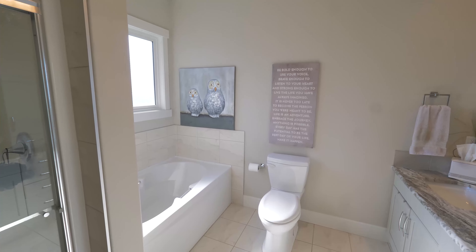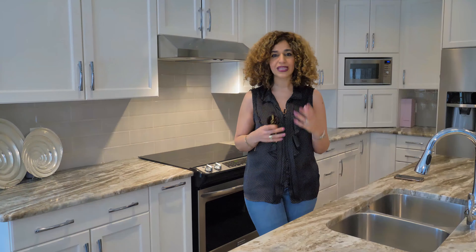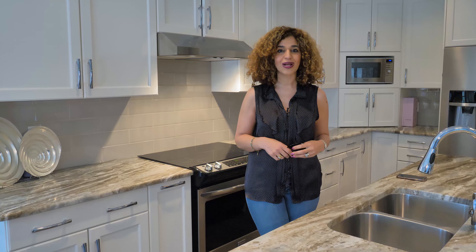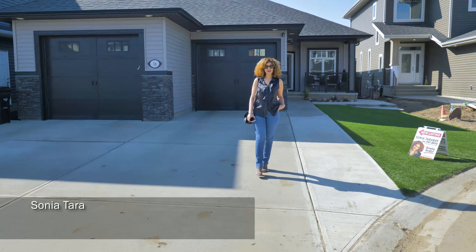You definitely want to come and check it out. Some of the extras also include central air conditioning, a triple heated tandem garage which is amazing, and an extra wide driveway. There are so many extras to this property, so we hope you'll come and visit us at 36 Aldridge Crescent in Sherwood Park.